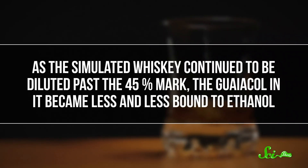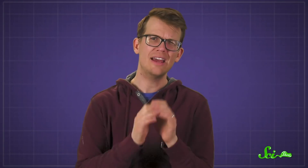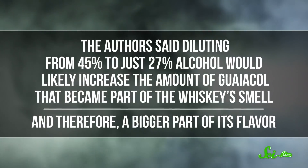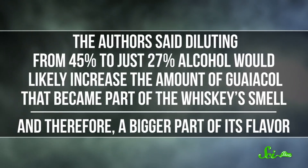As the simulated whiskey continued to be diluted past the 45% mark, the guaiacol in it became less and less bound to ethanol. So not only was it at the surface, it lost some of its connections to the liquid around it. That's key because the surface of a liquid is also where evaporation happens. The flavor you experience isn't just what you taste with your tongue — a lot of it depends on the compounds you smell. The authors said diluting from 45% to just 27% alcohol would likely increase the amount of guaiacol that became part of the whiskey's smell, and therefore a bigger part of its flavor.